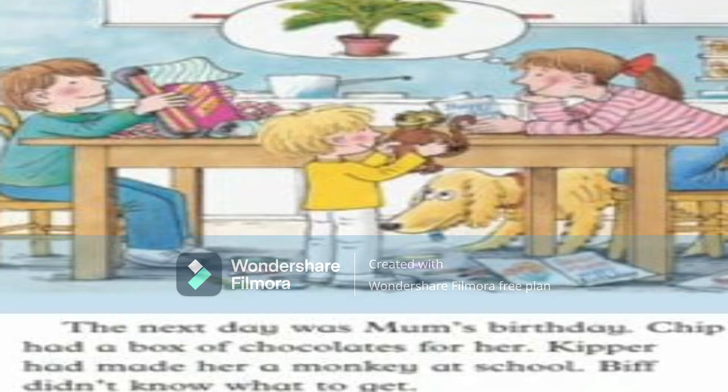The next day was mom's birthday and all the children were busy packing gifts. Chip got her a box of chocolates, Kipper made her a monkey at school, and Biff didn't know what to get. Let's see what all of them will give mom.